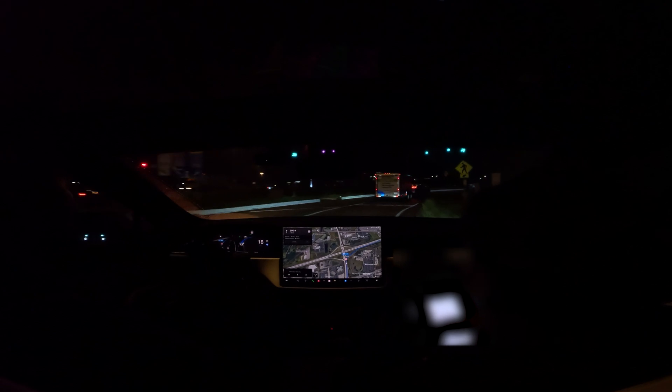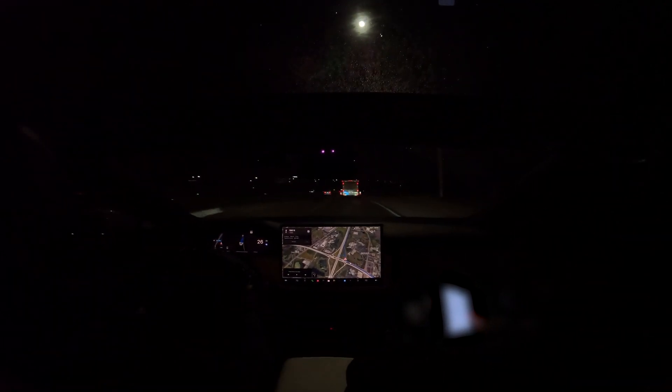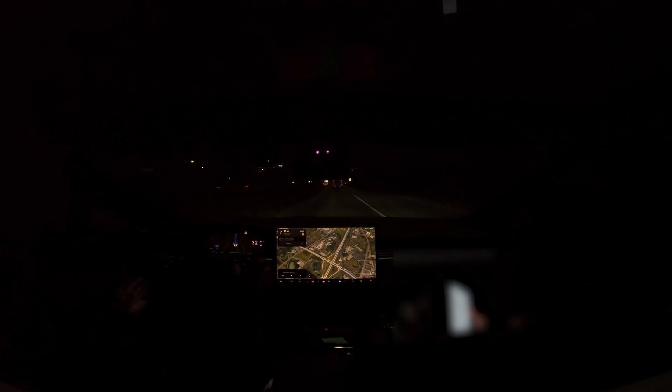So last time I did this on this ramp, it didn't do that well. With this new update, so far so good — it actually didn't slow down too much. I don't know why the max speed is still showing 35; obviously we're entering a highway, so I'm putting it up myself.